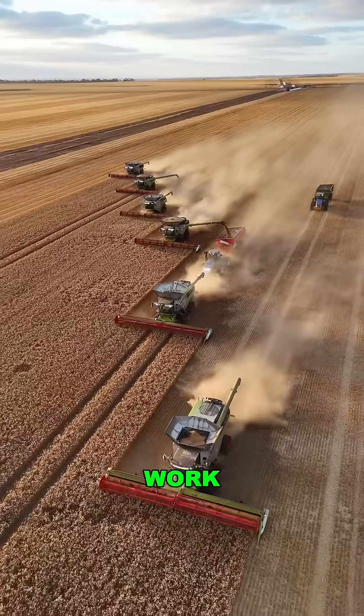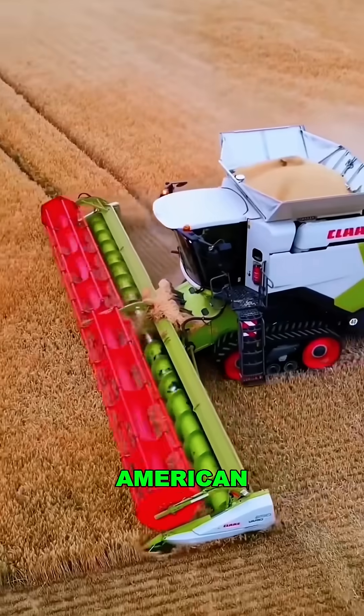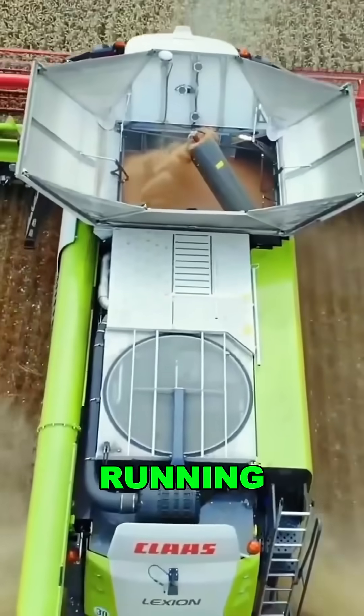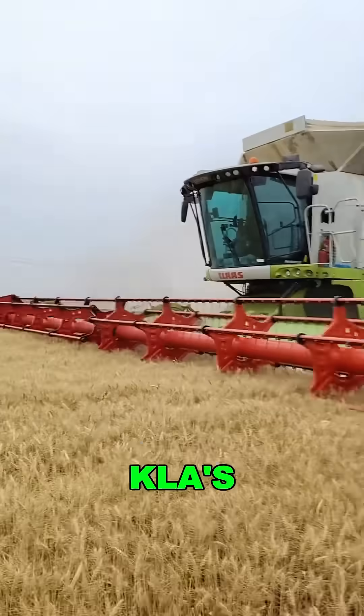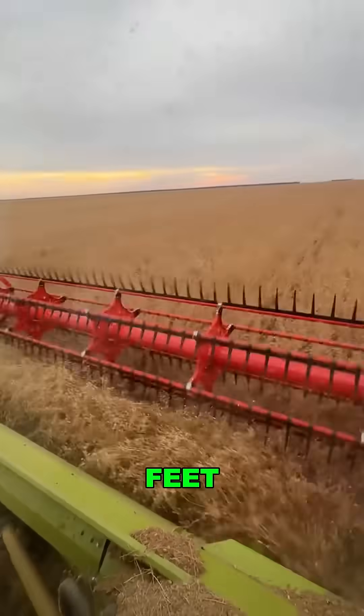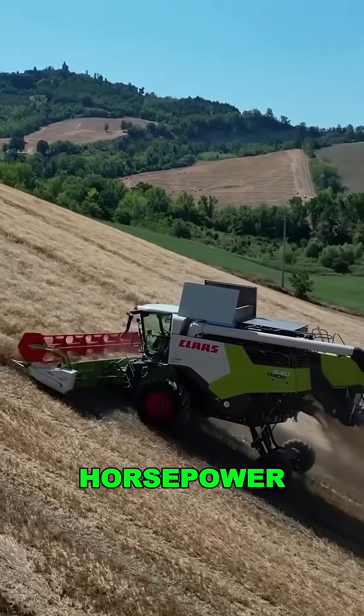Ever seen a machine do six months of farm work in just 24 hours? This steel beast is tearing it up across North American farms, harvesting over 1,200 acres a day like it's running on cheat codes. Meet the Claas Lexion, a monster combined harvester from Germany — over 33 feet long, nearly 50 feet wide, and powered by a 790 horsepower engine.